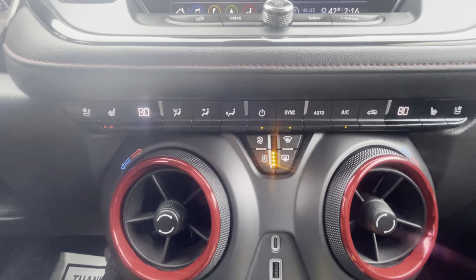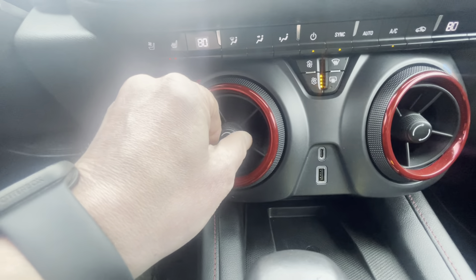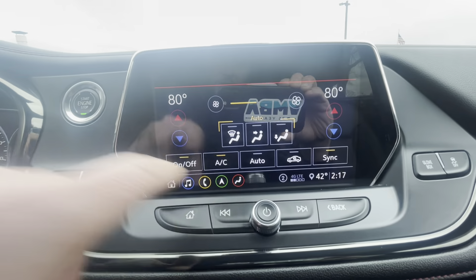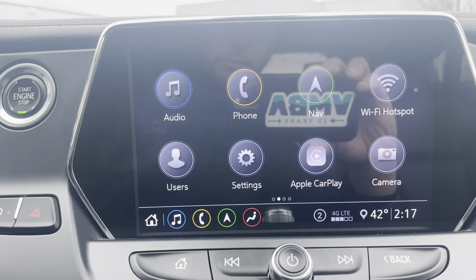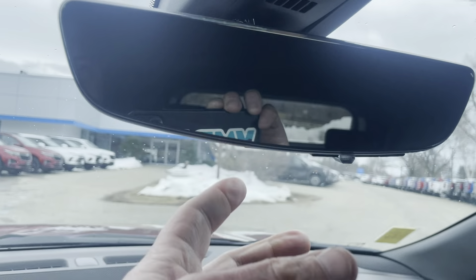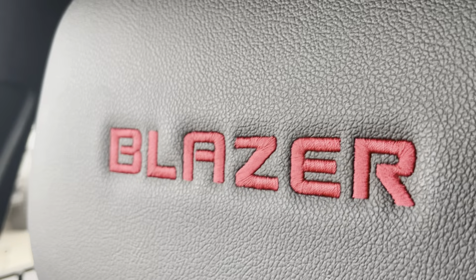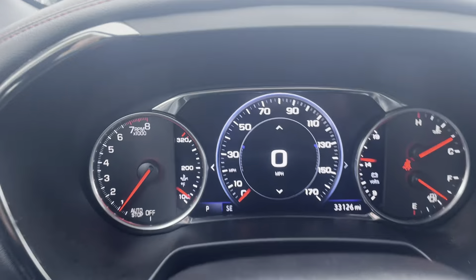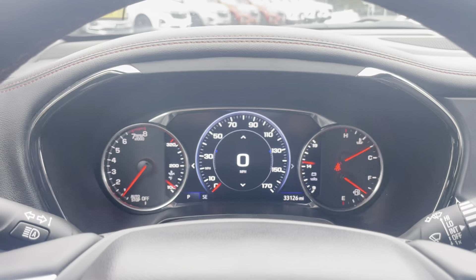Here's your climate control. We got heated and cooled seats on both sides. These are a really cool design with the heating vents. You can also control the climate right from the touchscreen, which is super easy to use. This is on-board navigation. We got multiple camera views — I'll put it in reverse. If I click this down, it'll activate the rear camera, which makes it easy to see around you. You'll notice it's only 33,126 miles on it, so it's barely broken in.